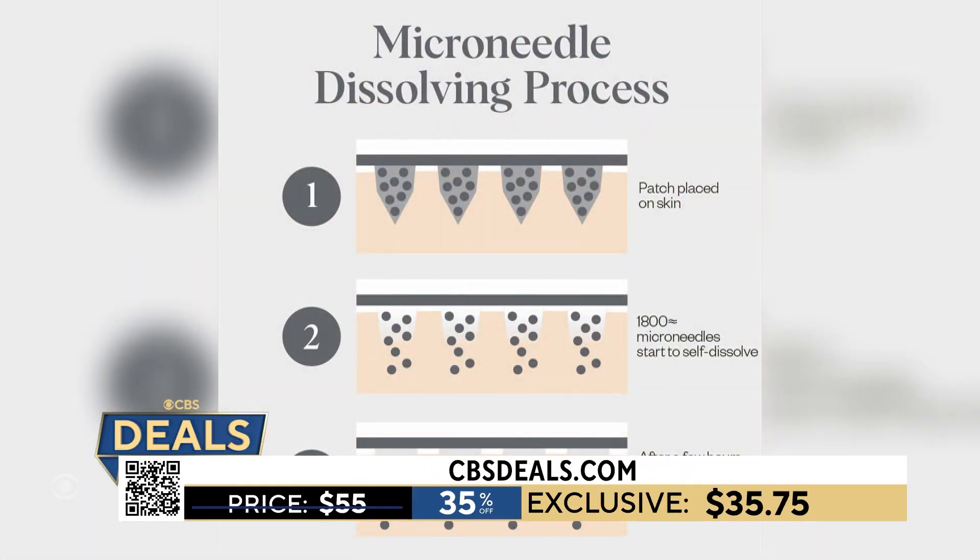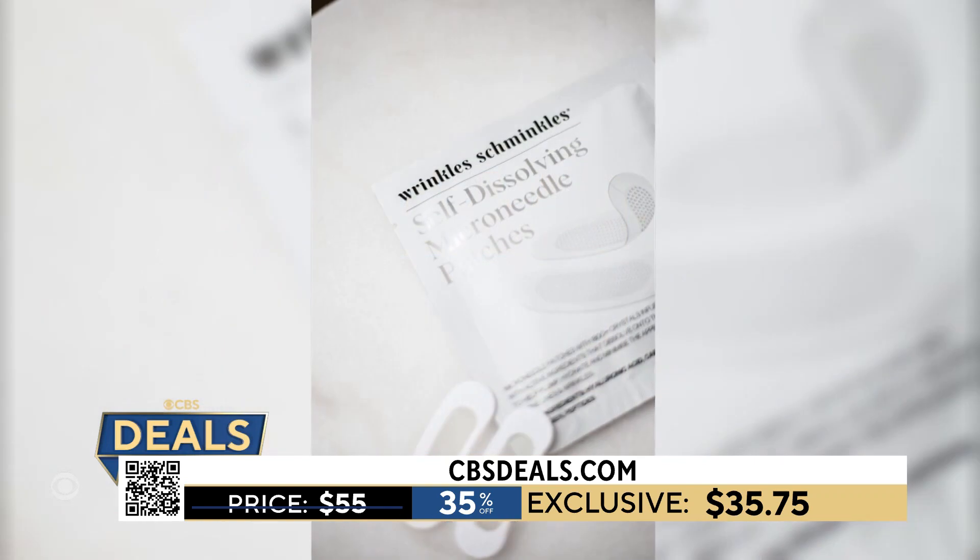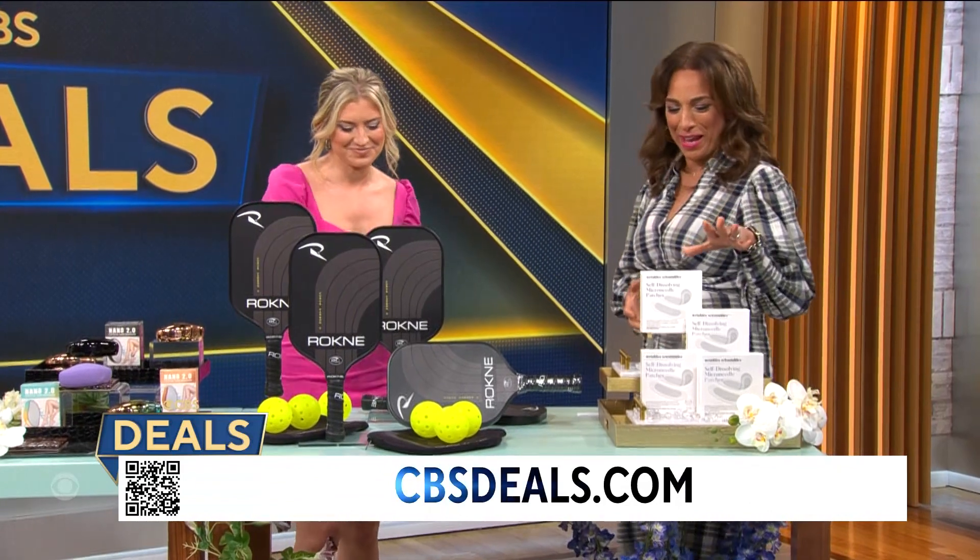Only $35.75, 35% off today. The technology is there, and the results are instantaneous. It's amazing. And it's that under-eye area that also needs it. I mean, we all need a little Wrinkle Schminkles in our lives — I love that name.